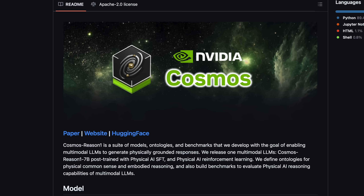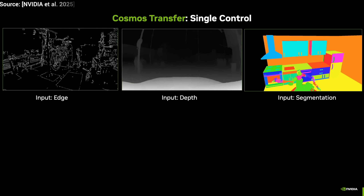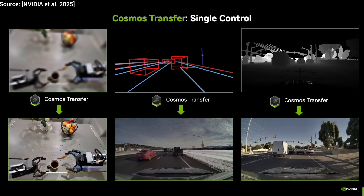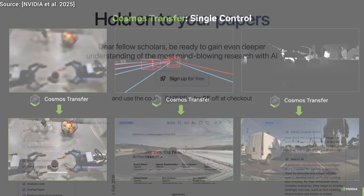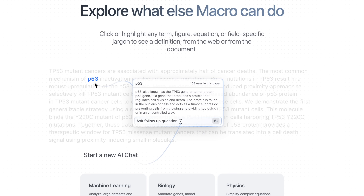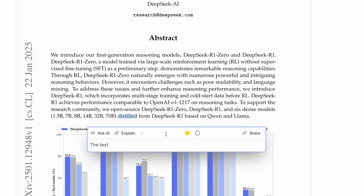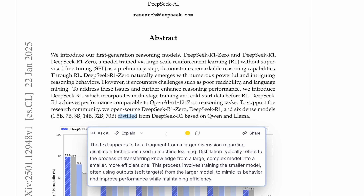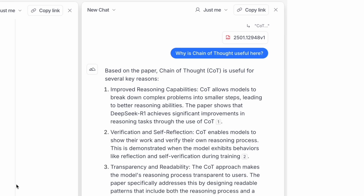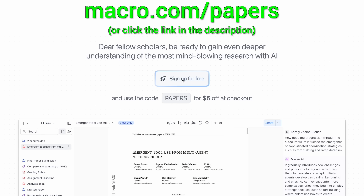Hold on to your papers, fellow scholars, because this model is also available for all of us to run locally, free of charge! Two incredible new tools that will kick off an AI revolution, and they are available right now for all of us, for free! If you are like me, it takes you a while to truly understand a paper, especially when it's not right in your area. Macro.com is a new AI document reader that gives you superpowers — click on any term or figure and it explains it to you without leaving your page. You can even talk to the paper or ask questions too. Try it for free at macro.com/papers and get five dollars with the code 'papers'.